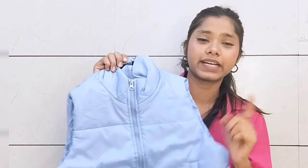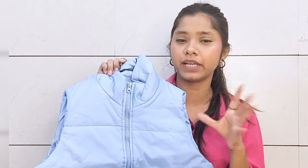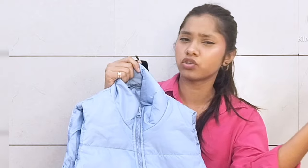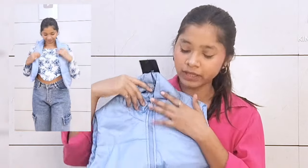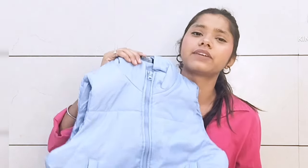Now I will show you the next jacket. This one is not a vest — it has sleeves. The zipper here is plastic and the quality is very good. The material on top and inside is full of fabric filling, so it is very good quality. It comes in crop size, but if you want a longer full size you can also order that. It is very good and lightweight, easy to carry.